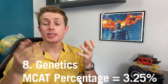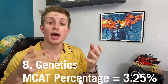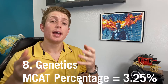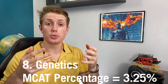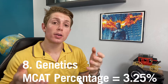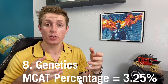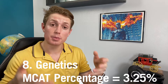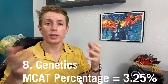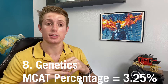Number eight is genetics. This is only about 3.25% of the questions, so it's not a big chunk — that's why it's pretty low on the list. That being said, genetics is becoming more and more important in medicine and in medical school. A lot of medical schools are continuously adding genetics courses because it's starting to impact treatments and diagnosis much more than before, and especially in the future it will be an ever-growing part of medicine.